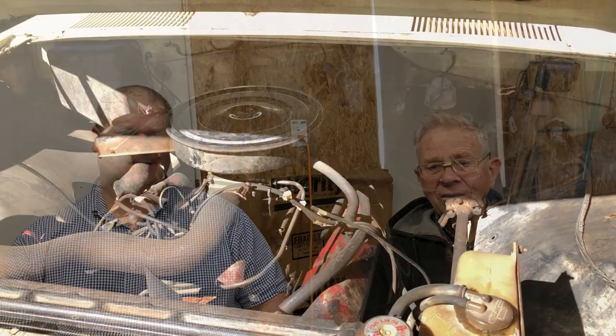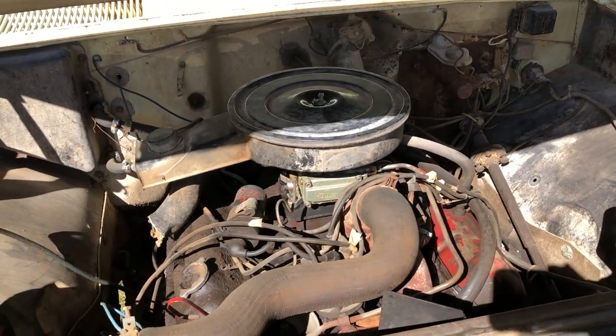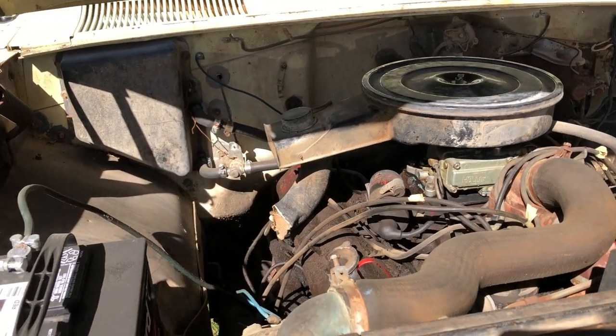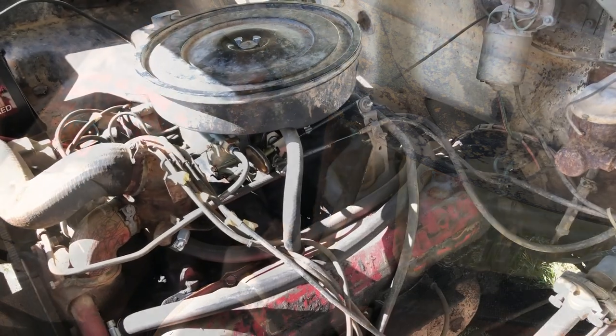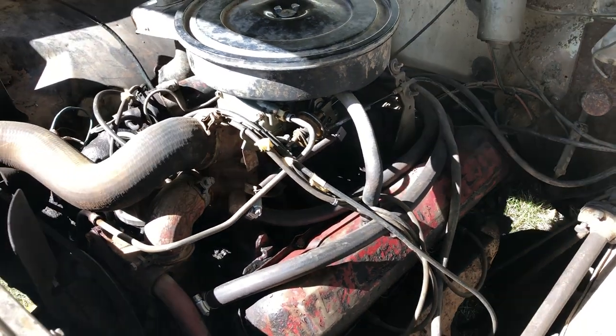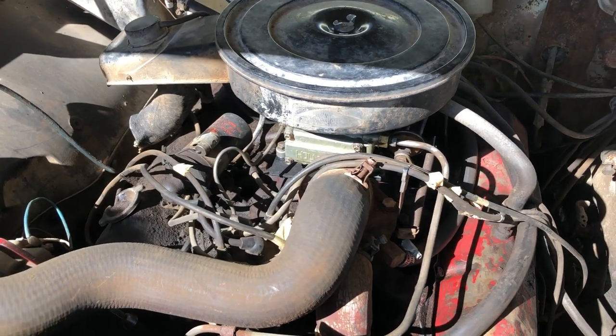Do you know what engine it has in it? Is it a V8? It's a V8 — I think it's a 304. The 304? Back then they had their International engines — the 392 is the big one — and they were also putting in engines from AMC. The 304 is actually an AMC engine from American Motor Company. I think this one's called the Comanche or Super Comanche. I think they named their engines after Indian tribes. It's kind of cool to have that name.